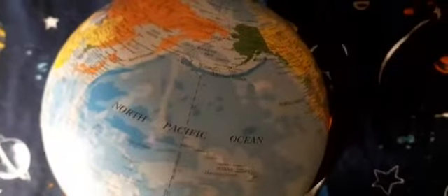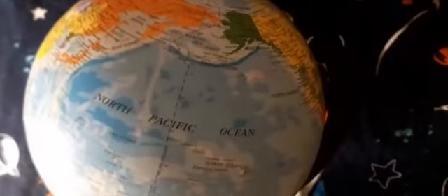One such place, a small island in the North Pacific Ocean, is the Weber Household Jungle.